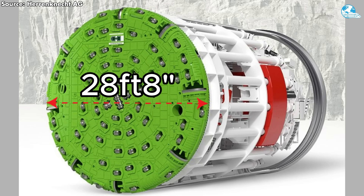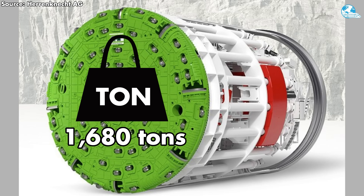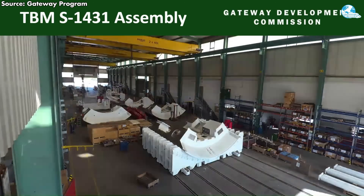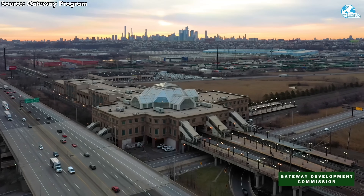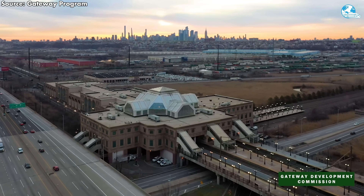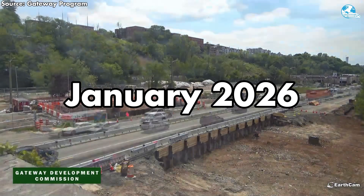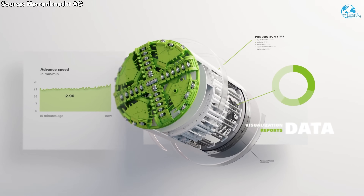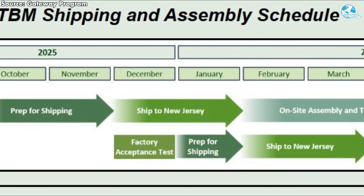Each machine has a 28-foot, 8-inch cutting head diameter, weighs approximately 1,680 tons, and includes cranes extending approximately 500 feet. Specifically designed for this project, they can construct approximately 30 feet of concrete-lined tunnel per day. Shipping of TBM components to New Jersey is expected to begin in January 2026, for the first machine arriving at ports such as Port Elizabeth in Baltimore, before being transported by truck to the North Bergen site at the foot of the Palisades Mountains.